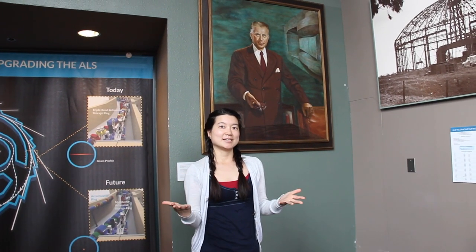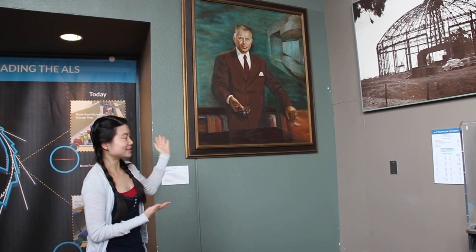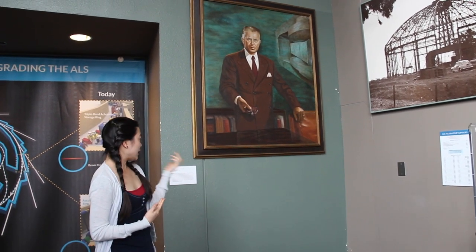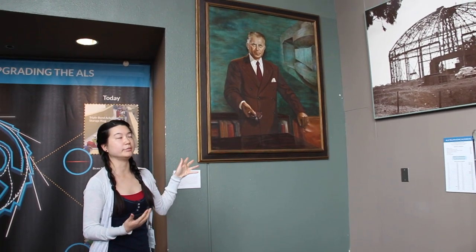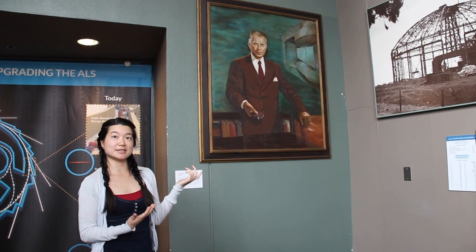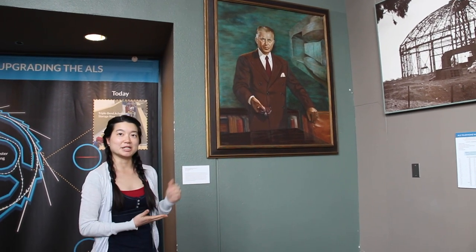This is Lawrence Berkeley National Lab, and this is Ernest O. Lawrence. This has some cool history — it was a former employee of the lab who painted this, and at some point it came to the ALS and we were able to put it here.